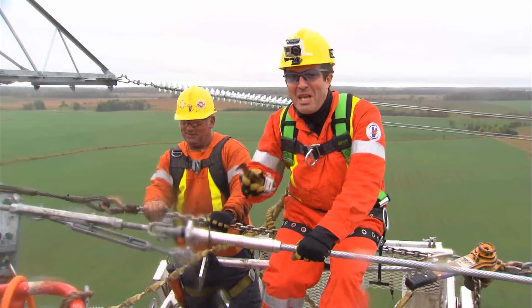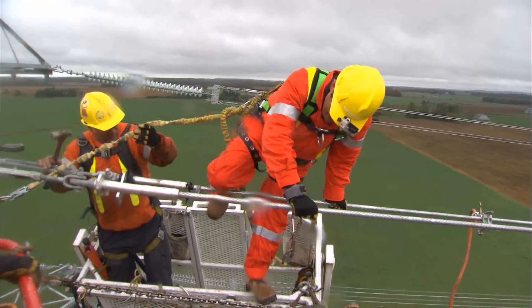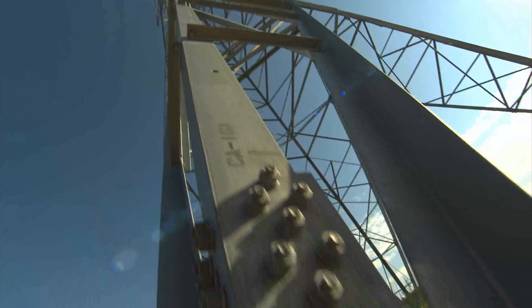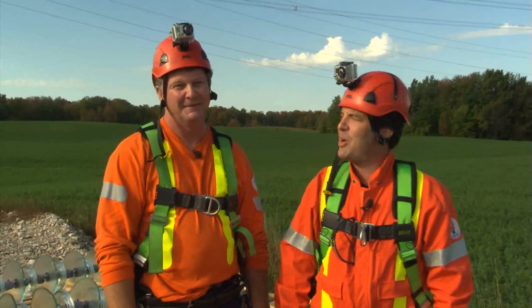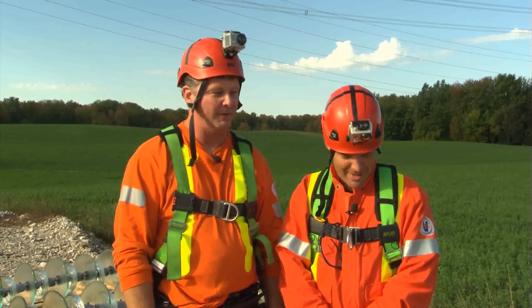I'm not surprised I'm catching on because I've actually put together a few pieces of furniture from IKEA. I'm standing here at the base of Tower 186 with line foreman Dan Saylor. Our task for today is we're going to hang insulators with a helicopter up a 200-foot structure.